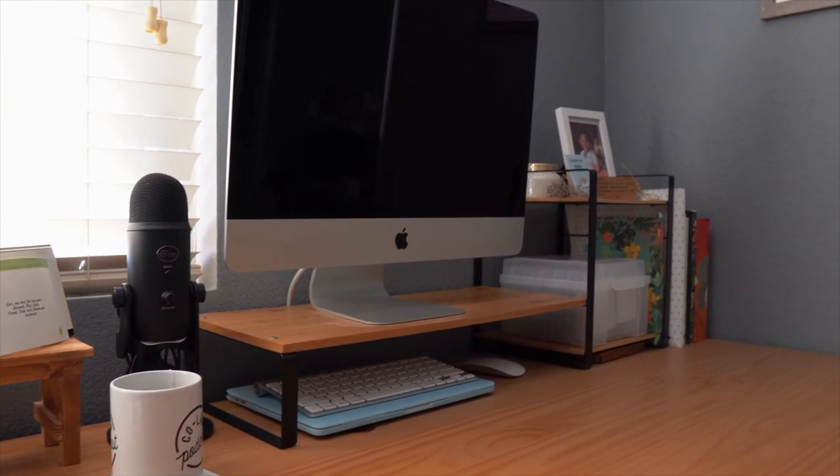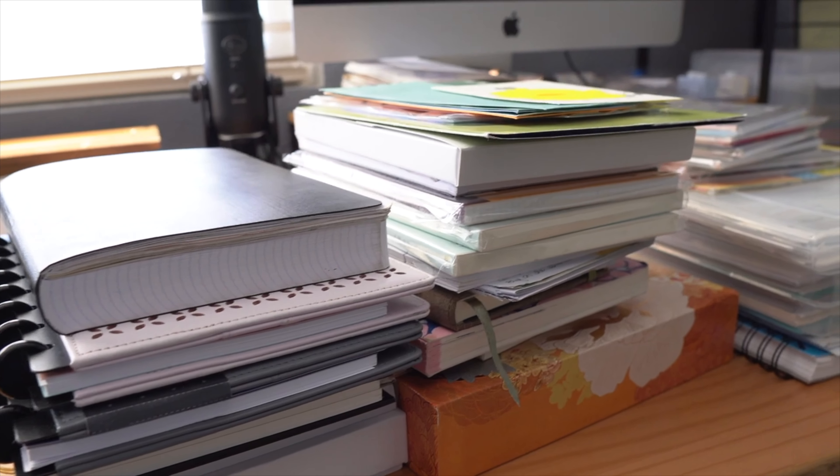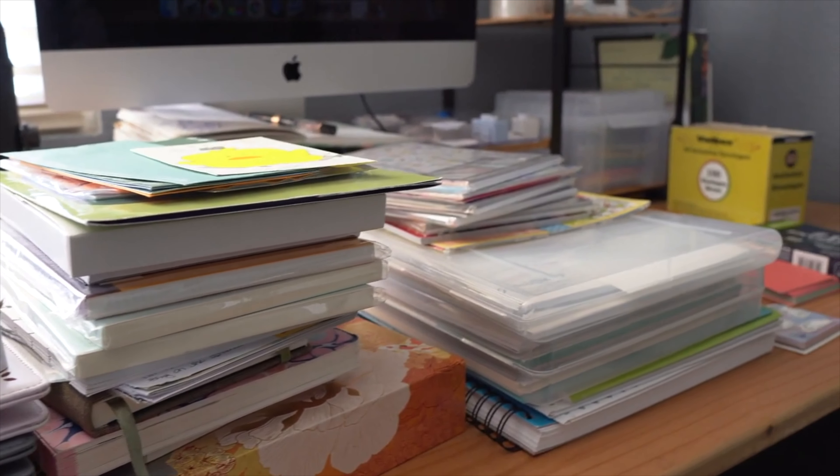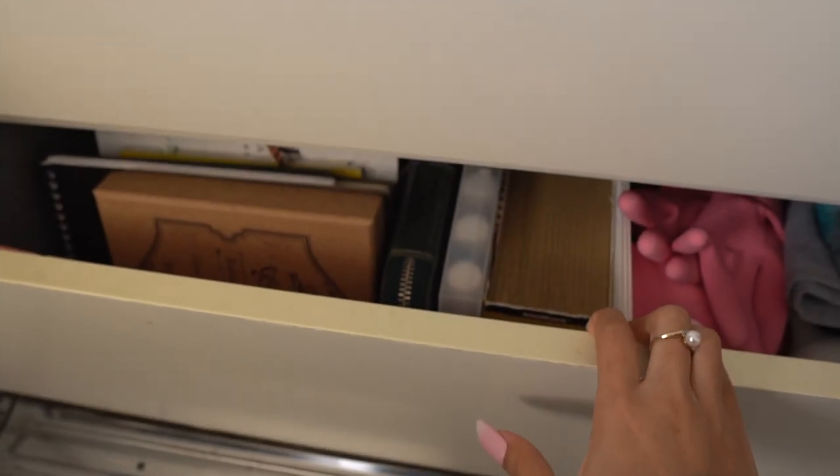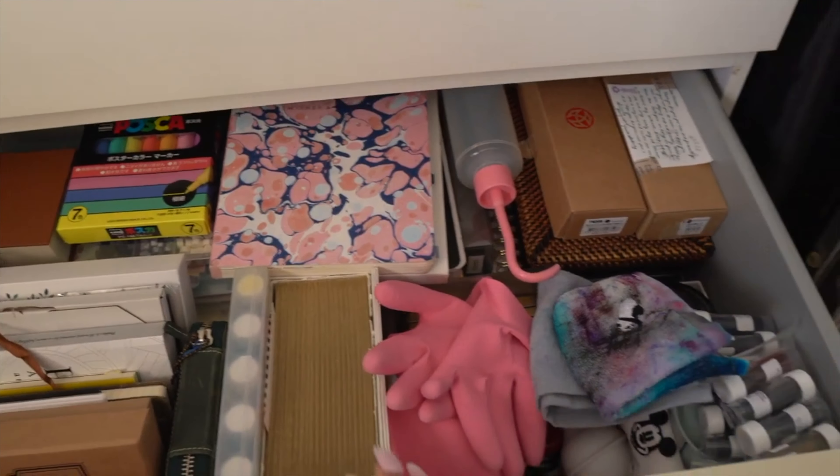This is sort of a follow-up video to my declutter videos, as well as my thoughts on the stationery community, so if you haven't seen those videos, I'll have them linked in the cards and in the description box below. At the end of the day, I want to be able to look at my space and know the things in it really spark the optimal joy for me, and one of the ways I've been able to achieve this is by showing and practicing gratitude. This really requires us to have awareness and inventory of what is in our stationery collection.